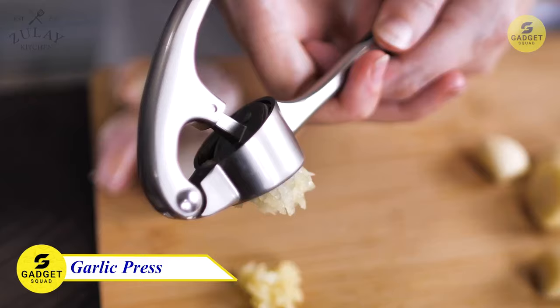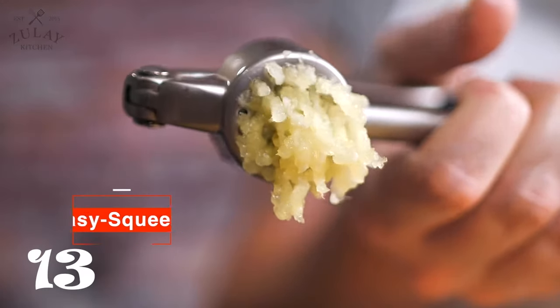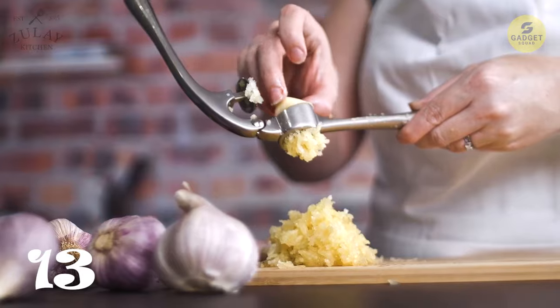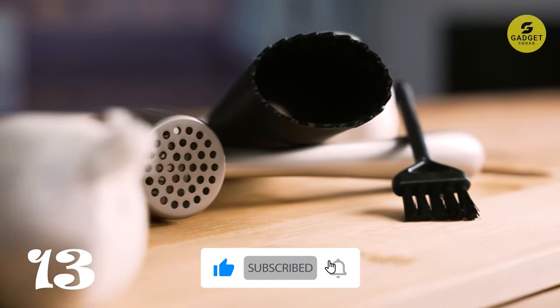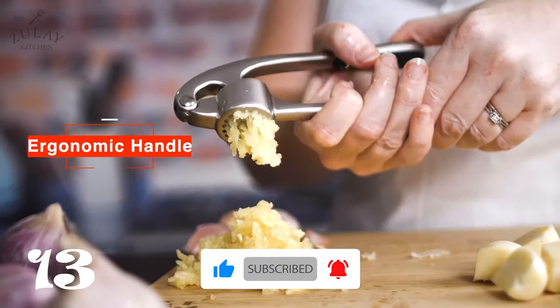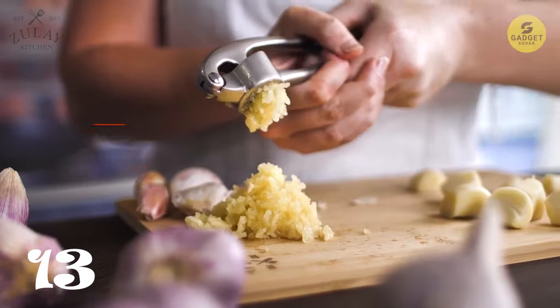This versatile tool is perfect for both professional chefs and home cooks, crushing garlic, ginger, coriander seeds, and more with ease. With its built-in studs for effortless paste extraction, you can say goodbye to strong garlic odor and sticky residue on your hands. Cleanup is a breeze — just rinse under water or toss it in the dishwasher.